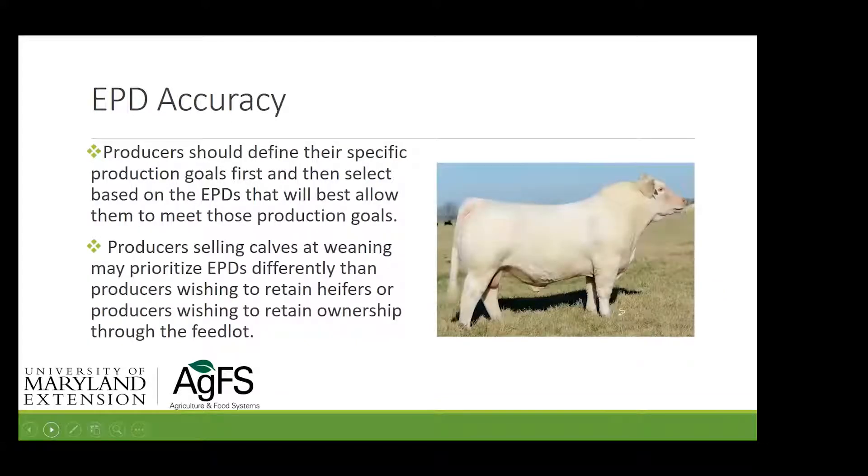Producers should define their specific production goals first, and then select based on EPDs to get closer to meeting those goals. You might be selling calves at weaning, which means you'll prioritize EPDs differently than a producer retaining heifers or one retaining ownership through the feedlot. Your selection criteria will be very different based on what your ultimate goals are.